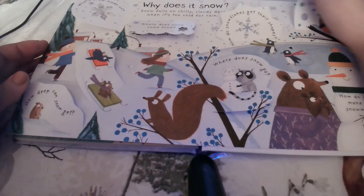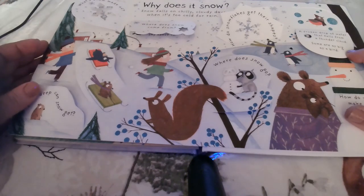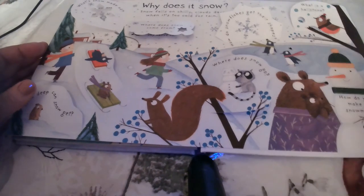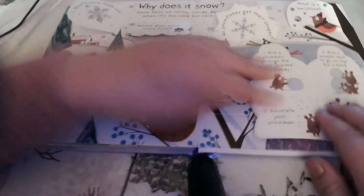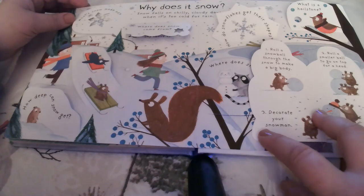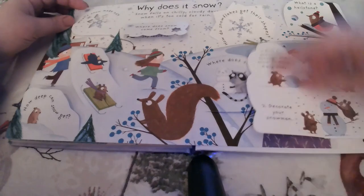What is a hailstone? A hailstone is a frozen drop of water that falls from a thundercloud. Some are as big as a bird, and they can do a lot of damage. How do you make a snowman? Start by rolling a snowball through the snow to make a big body, then roll a smaller ball to go on top for a head, and then you can decorate your snowman.